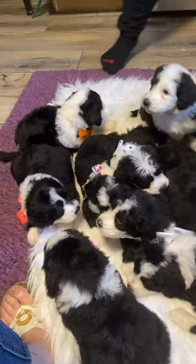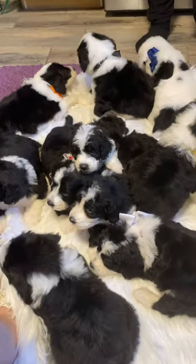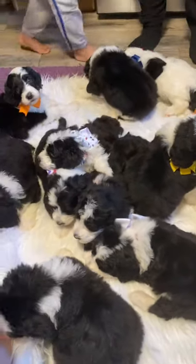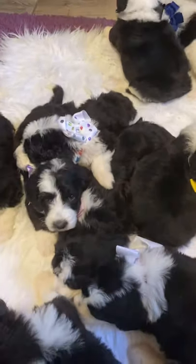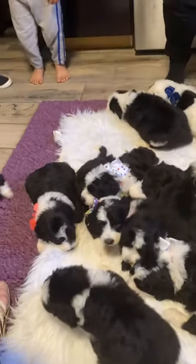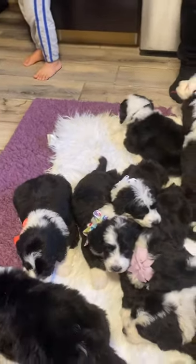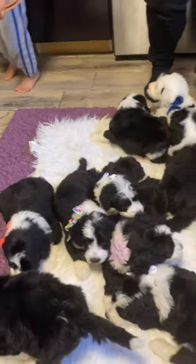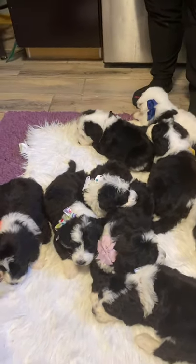These are all spoken for off our deposit waitlist. We'll have selection day on Thursday. If you're interested in any of our future litters, give us a call at 301-501-1818, or visit www.tlcbythelake.com — you can see them on our website under Puppy Nursery. Give us a call if you have any questions. Thank you and have a blessed day!